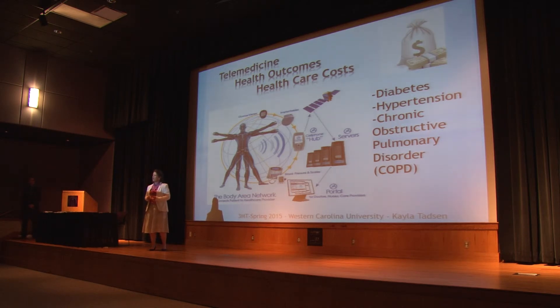There are three different modes of telemedicine: store and forward, remote monitoring, and interactive services like internet doctor visits.